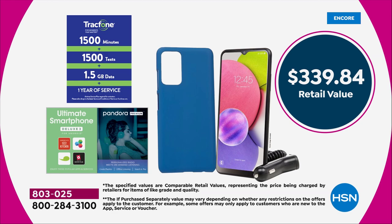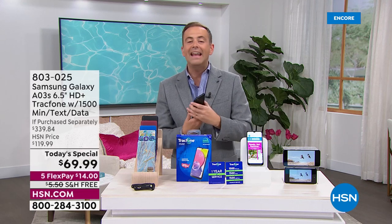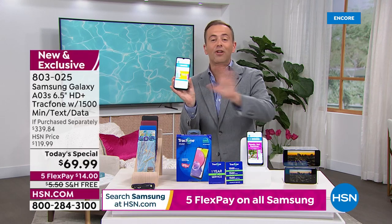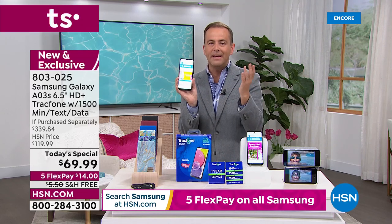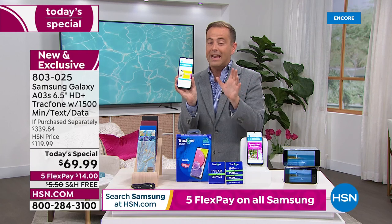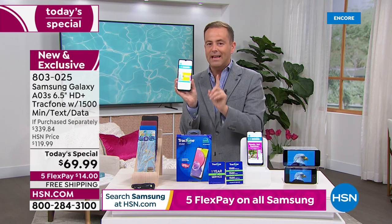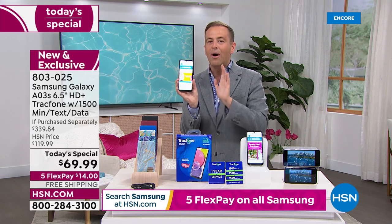A couple of quick things: if you're an existing TrackPhone customer, you can upgrade to this new phone and any existing minutes that you have will roll over to this new one, so you'll lose nothing. If you already have a contract with another company, we can help you get rid of that. With no activation deadline, you can start this whenever you want and no more bills.